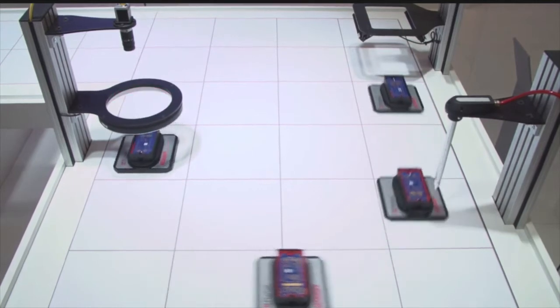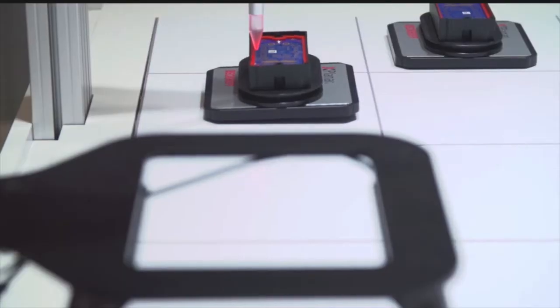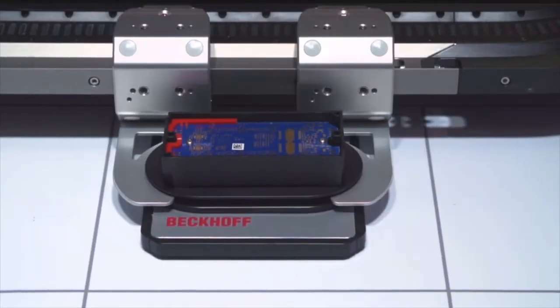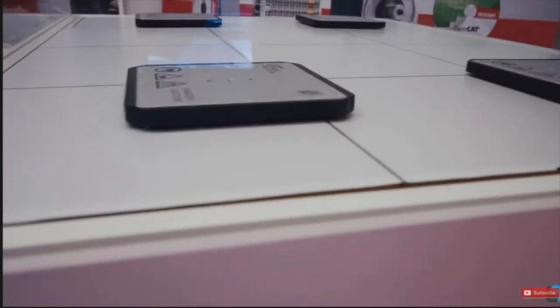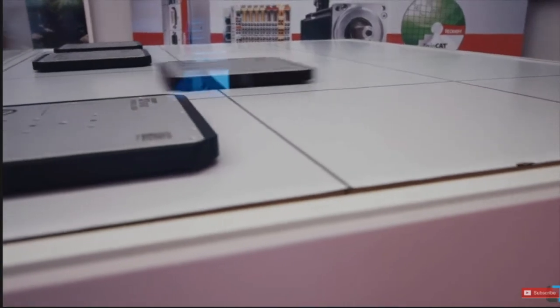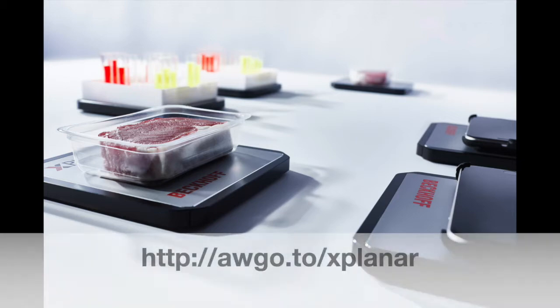Jeff Johnson, who's a mechatronics product manager at Beckhoff, told me that the X-Planar anti-sloshing ability is enabled by the six axes of coordinated motion used on each mover. He said that Beckhoff has developed specific motion algorithms that create very smooth acceleration and deceleration profiles so that liquid products being carried on the movers don't slosh or spill. In production environments where the system could be exposed to spills and splashes, Jeff said the motor tiles can be coated with stainless steel, glass, or any other surface to ensure that X-Planar is sanitary and washdown capable.